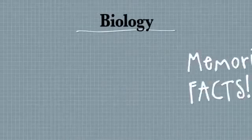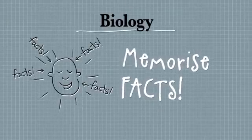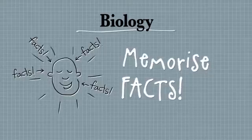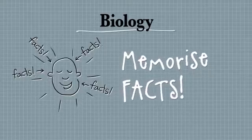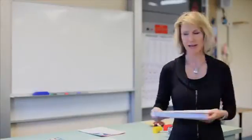First thing you need to do in biology is memorise thousands of facts. It's not the easy science that lots of people think it is, but that's only half of it. If you memorised every single fact in this textbook you might still only get 50% for your exam, because the other 50% comes down to your technique in the exam.